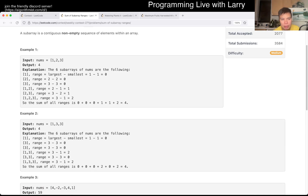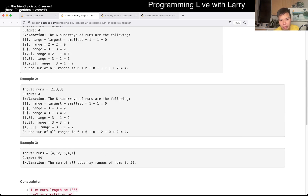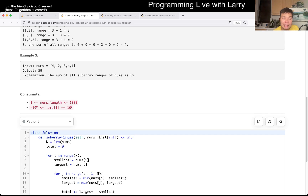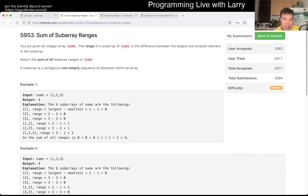I'm not going to show the linear time one. For upsolving, definitely join the Discord. Just to give a little bit of a spoiler on that — if you want to upsolve it without too much hand-guiding — it's using one of the monostack situations to calculate. For each number, calculate the number of times it is the min, and calculate the number of times that it is the max in a subarray by going to the left and going to the right.